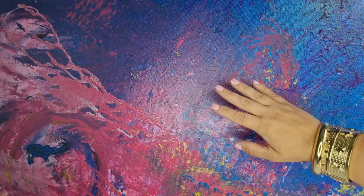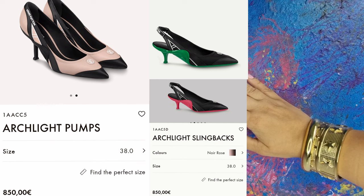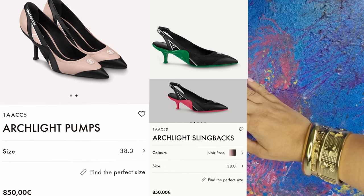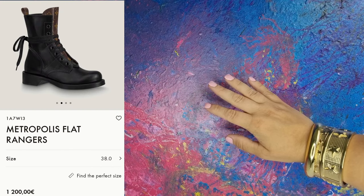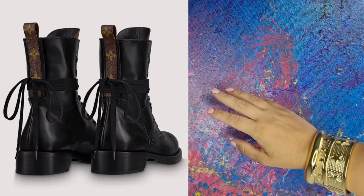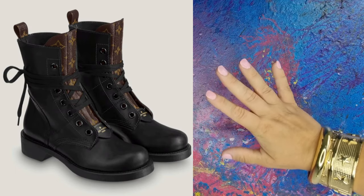Next are the sporty pumps and sling bags. If you like the Fendi heels, I think you might like these too. They are fun, sporty, but feminine at the same time. These ranger boots I like so, so, so much. They are edgy, and the monochrome canvas is nicely placed. I like these a lot.